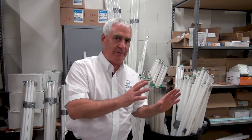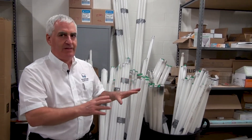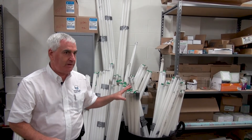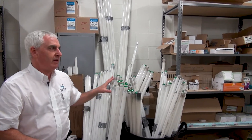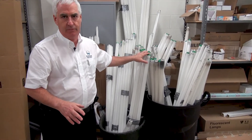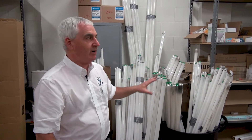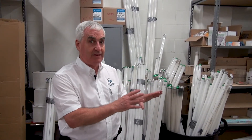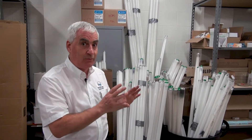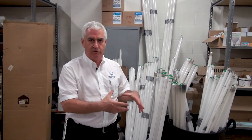I want to point out that the customer understood they had a problem here. These lamps did not end up in the bin — they're not thrown in the garbage. They understood there's an issue with these lamps. The lamps contain mercury, which is highly toxic, and we don't want it to get into the environment. So the customer is doing the right thing and has the right idea. What they're struggling with is a solution for how to manage this.